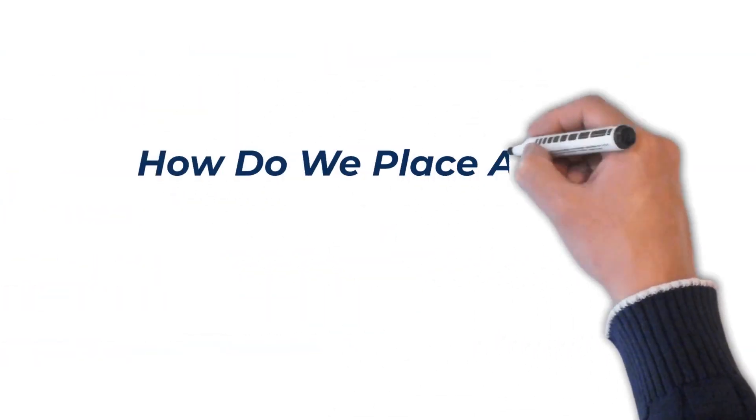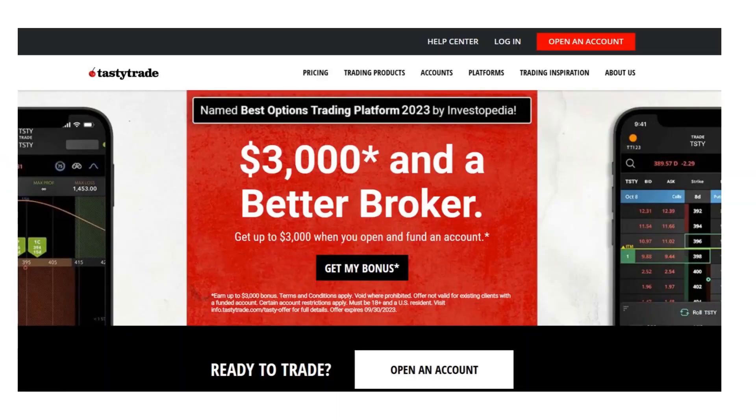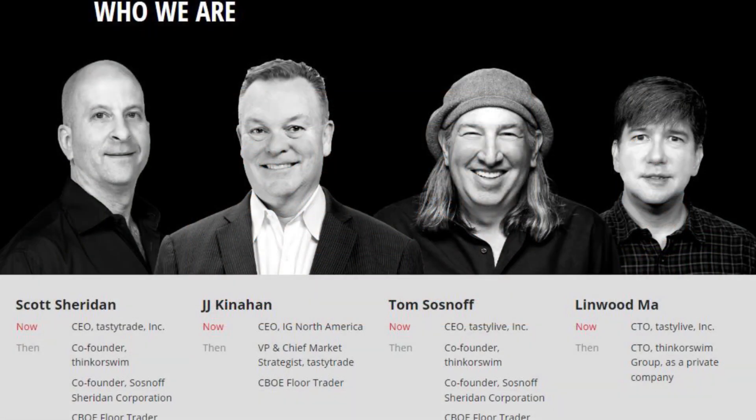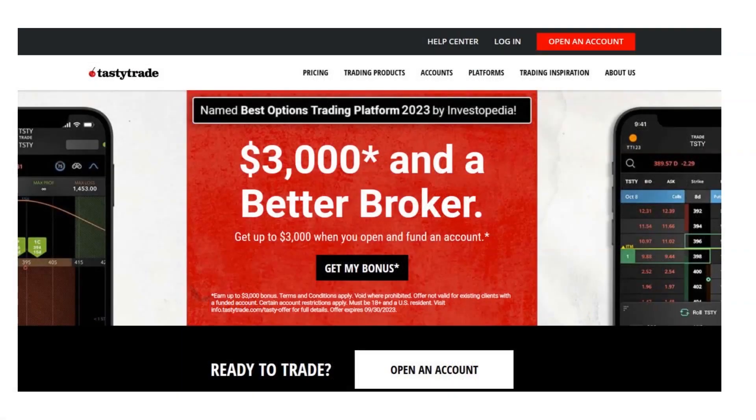How do we place a pairs option trade? It's probably easiest just to show you. We're going to take a look at how to place a pairs option trade on the option trading platform. You can do this with any brokerage on any platform; however, we're going to use the TastyTrade platform. TastyTrade is one of the best brokerages for trading options — it's the one I've used for many years. They are the guys that developed the TOS, the Think or Swim platform, and sold it to TD Ameritrade, which is now Schwab, and they still use it today. TastyTrade is even better.